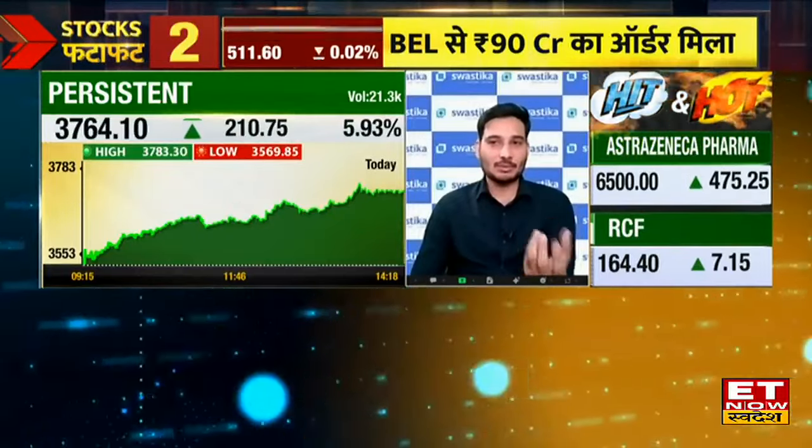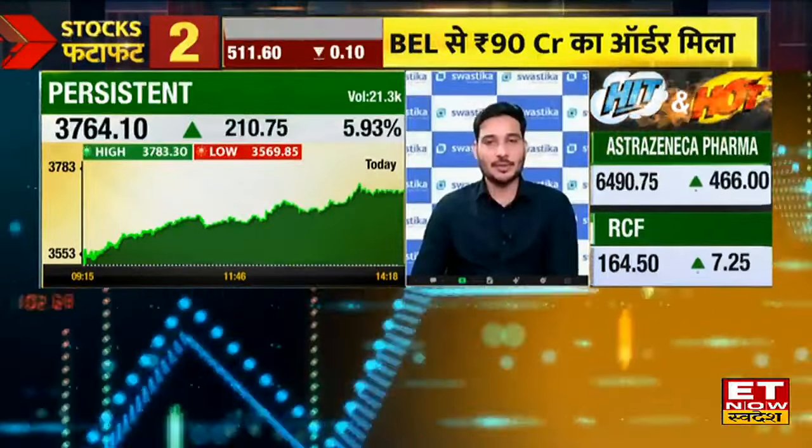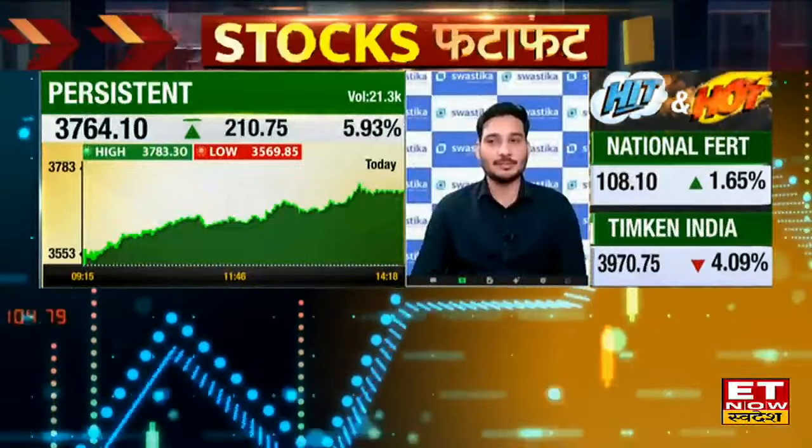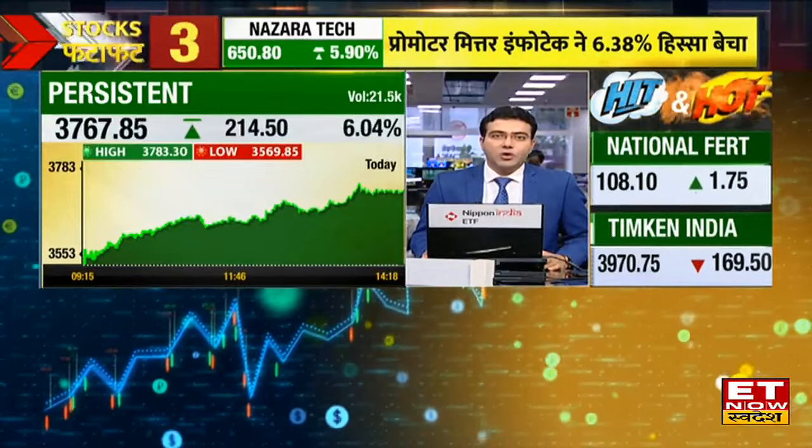By 3900 you can come to profit. But the market is not giving a favorable risk-reward right now, so we will keep watching Persistent Systems going forward.